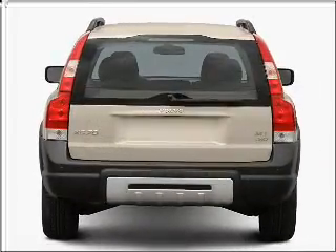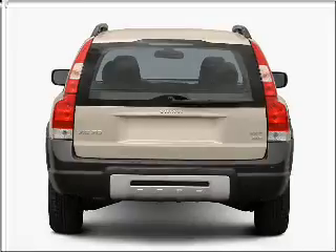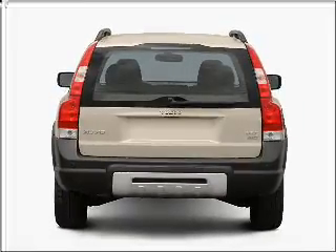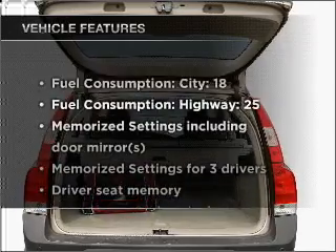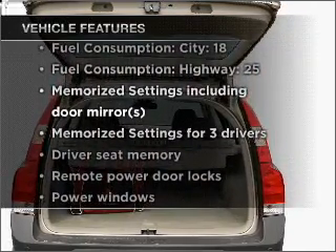Stand out from the crowd with premium wheels. You will appreciate the safety feature of anti-lock brakes. And memory settings are one of many features. Plus, enjoy these notable features that are included in this vehicle.